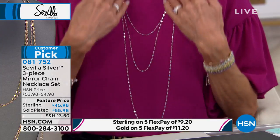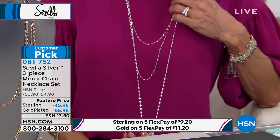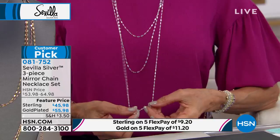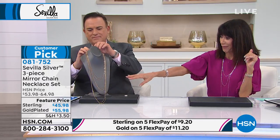We have sold thousands of these — at least 10, maybe 15,000 in one day. Today it is available for everyone: not $40, not $54, only $45.98 in the sterling option. Bill has a couple of other great options as well.